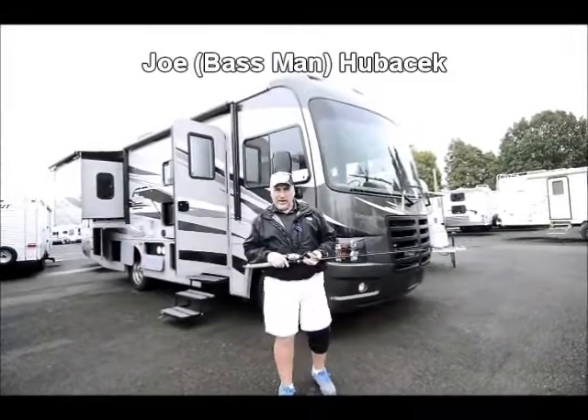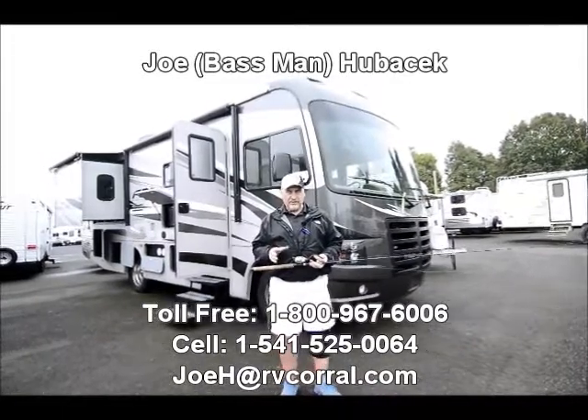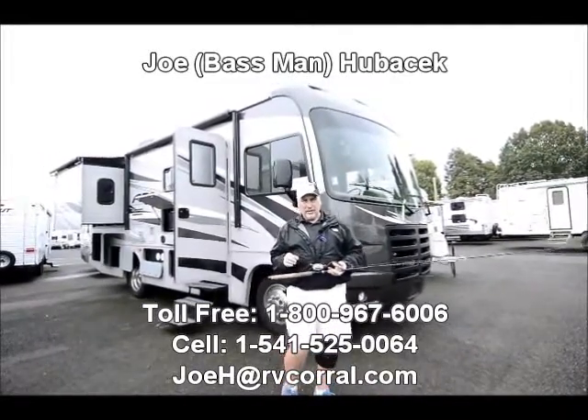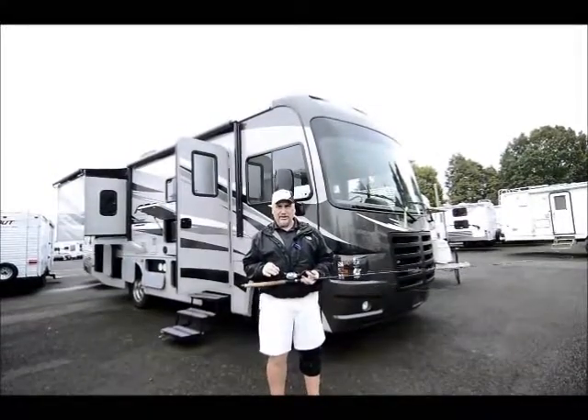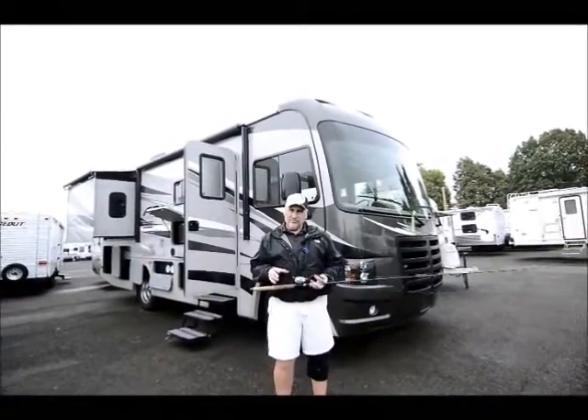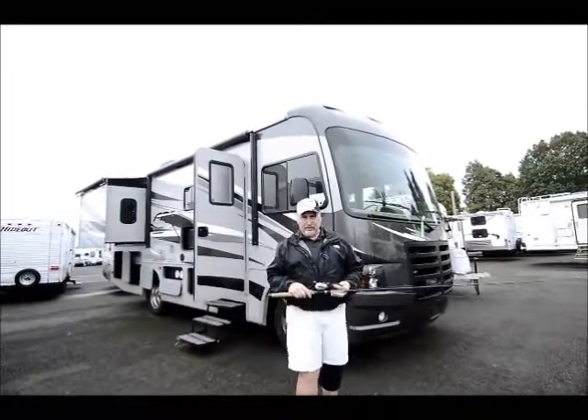Hi, my name is Joe Bass with the RV Corral in Eugene, Oregon. I want to thank you again, folks, and I really mean that, for taking the time to look at these videos — because it really helps you get familiar with the unit before you come down to look at it, and hopefully ask for me when you come down. Hopefully I've done a good enough job that you want to do that.